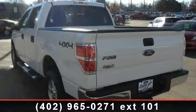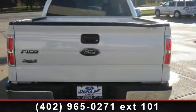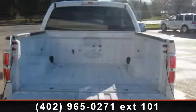Let us put you in the driver's seat today. Call or click to schedule a test drive. Take care.